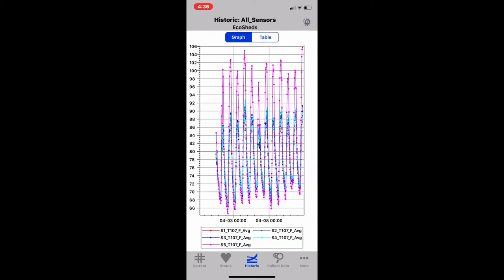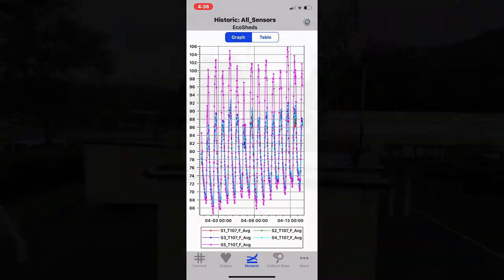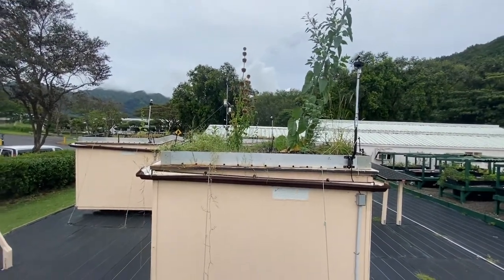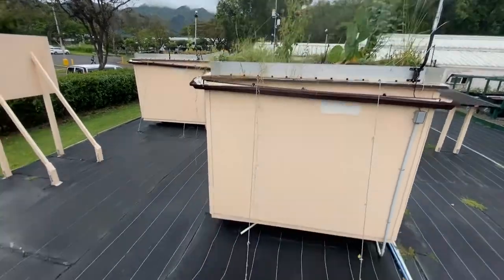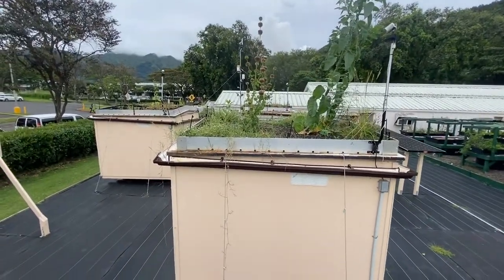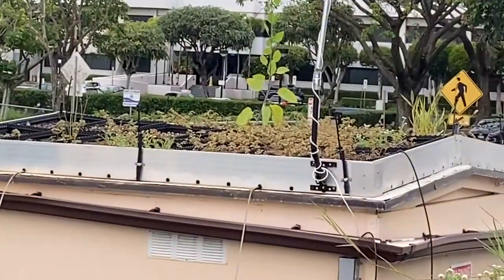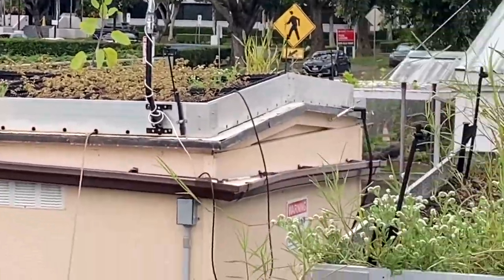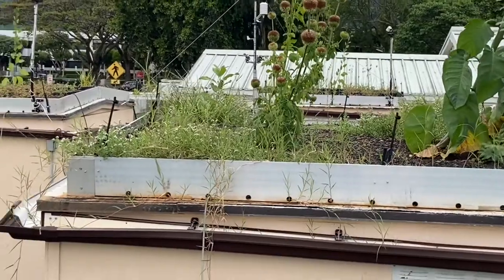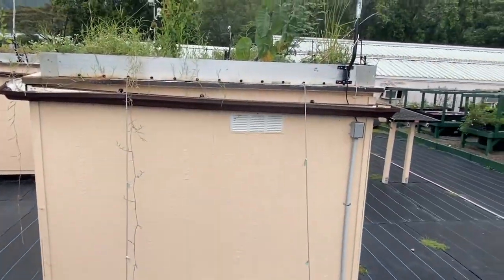The pink line is shed five, which is the control, and that has a pretty drastic temperature variation. From up here you can kind of see that this is the monolithic system and over here is our modular tray system. You can see the difference between the two in terms of overall vegetative cover just left without any planting.